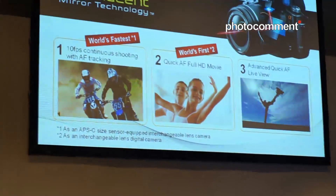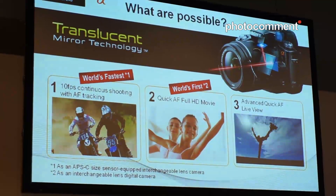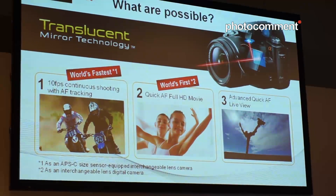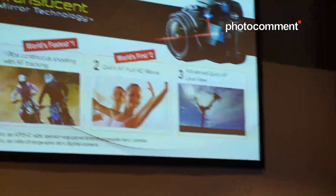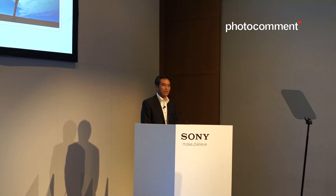Sorry, I should put the sound on when the demonstration slide is going on. This speed will, in principle, be applied to movie shooting as well. Thanks to the speed of still-picture shooting and movie shooting, the translucent mirror technology enables three major benefits: 10 frames per second continuous shooting with AF tracking, quick autofocus full HD movie — which is a world first — and advanced quick autofocus live view.